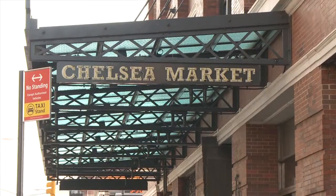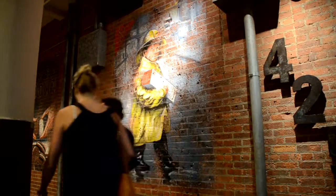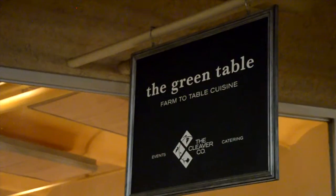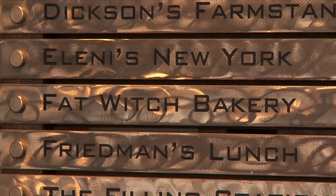I'm standing outside Chelsea Market, a great place for anyone who likes to eat. Chelsea Market is located right underneath the High Line, and it's in a building that used to be an old Nabisco factory. Today it's full of stores and restaurants, and it's a great place to come and do some shopping, especially if you like food. We're going to go inside now and talk to the owners of Fat Witch, the people who make the best brownies in New York.